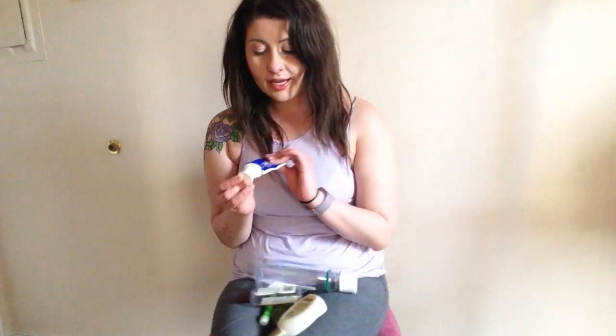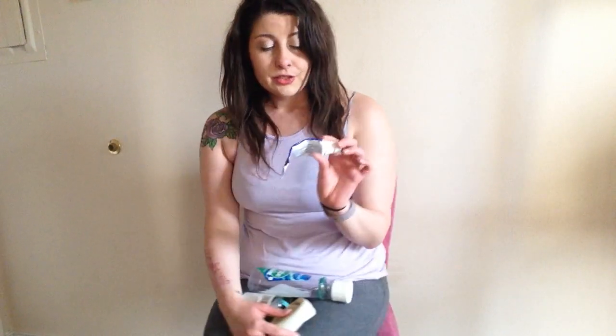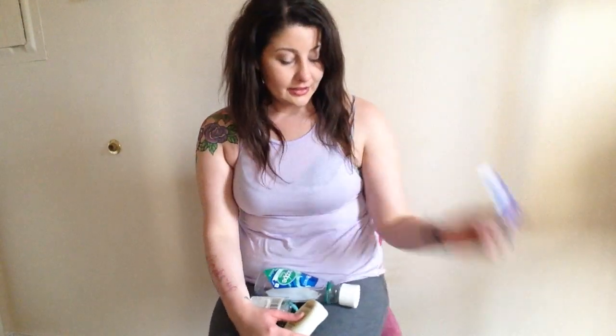And then I have my Crest whitening toothpaste. I like this brand — I like the 3D White. So I get this often and I will definitely get that again.